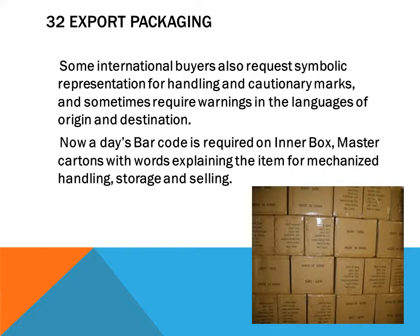Some international buyers also request symbolic representation for handling and cautionary marks, and sometimes require warnings in the language of origin and destination. Nowadays, barcodes are required on inner boxes and master cartons with words explaining the items for merchandise handling, storage, and selling.